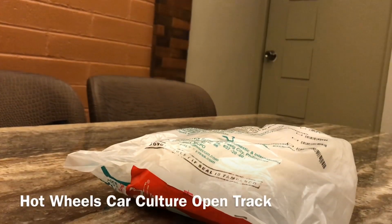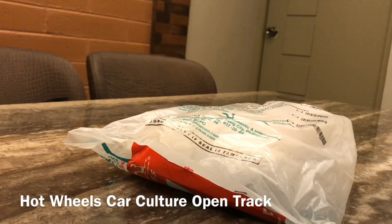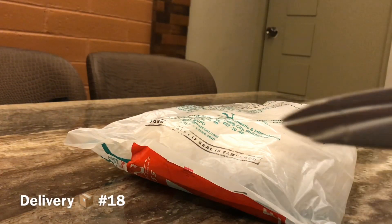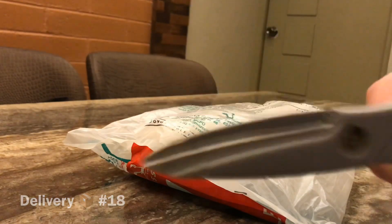Welcome to Collectors Club guys, this is Peter and this is delivery number 18, so let's unwrap it and check it out.